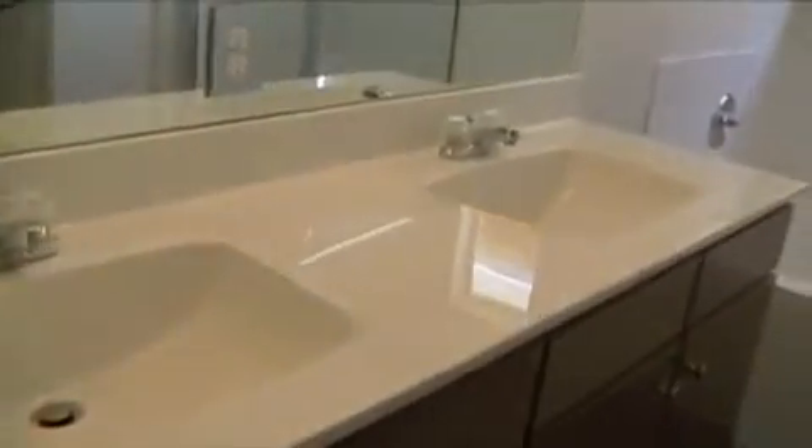A spacious, functional master bath that offers you dual vanities, as well as a separate tub and shower, along with ceramic tile on the floor.